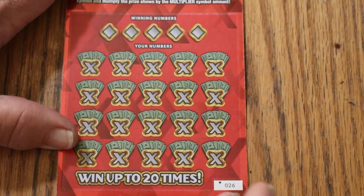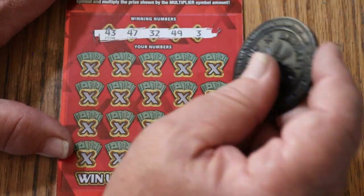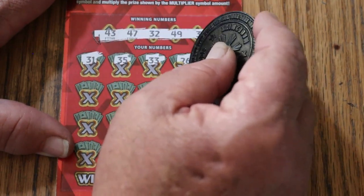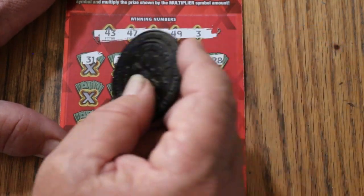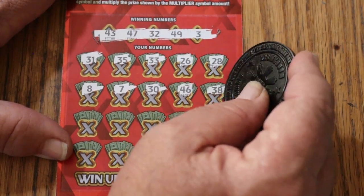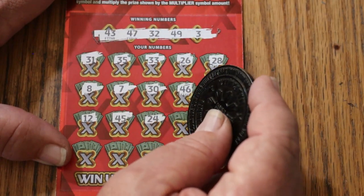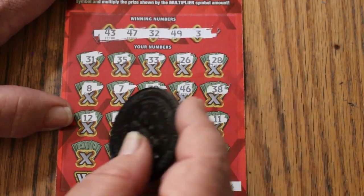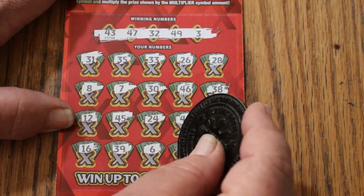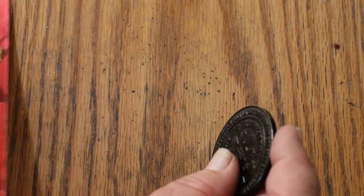Let's see if we get a back-to-back with ticket 26. Winning numbers: 43, 47, 32, 49, and 3. Play area: 31, 35, 33, 26, 28, LV's 8, CJ's 7, 30, 46, 38, 12, 45, 24, 48, 11, 16, 39, 6, and 27. In the corner for $15 — we'll take it. So that was it for the 10s. They disappointed.